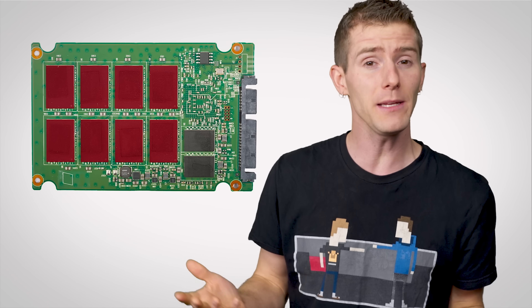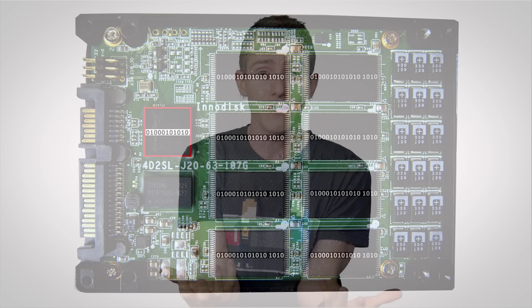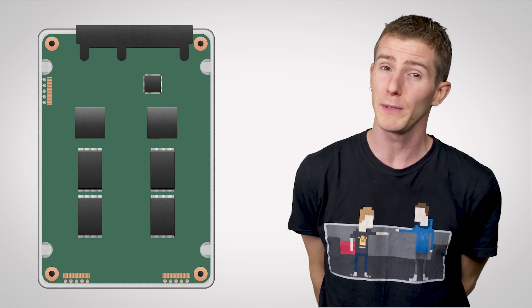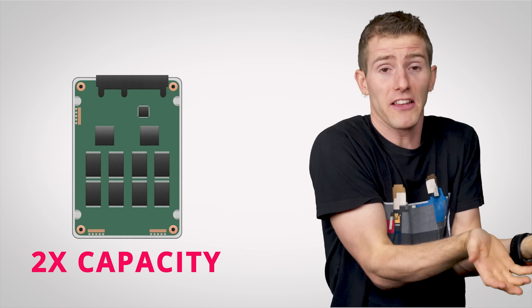SSDs, by contrast, work by storing data on NAND flash modules which don't have any moving parts, so the high-speed controllers they have on board can access multiple flash modules at once in parallel. So more flash modules equals more speed. And when a manufacturer wants to make a particular model of SSD bigger, the most obvious way to do that is to put more NAND flash modules onto it — voilà, biggest SSD is fastest SSD.